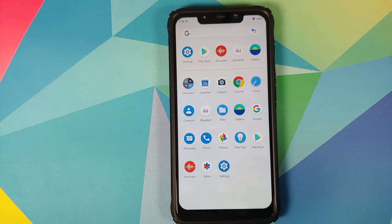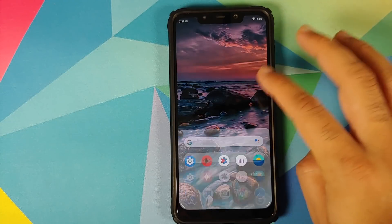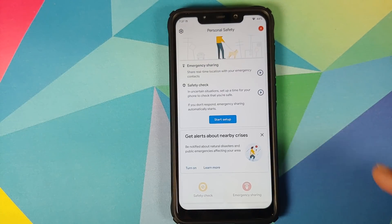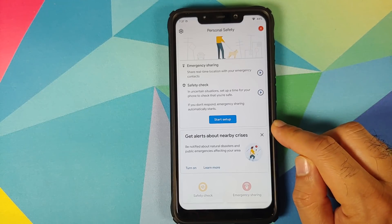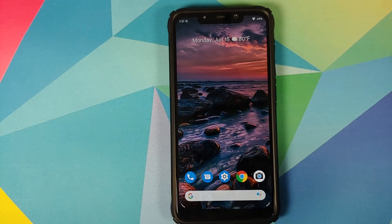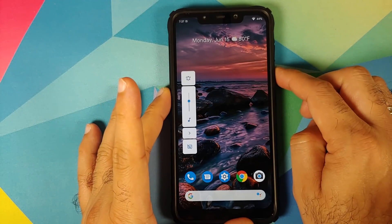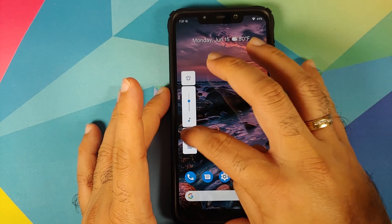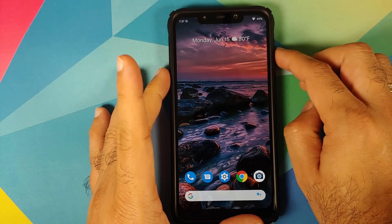You also have the equalizer application from OnePlus, which means you should have pretty awesome music on your earphones. You also have the gallery application from OnePlus, and the messaging, contacts, and phone applications are from Google. You also have the Pixel Tips application. Because this is a mixture of Pixel Experience plus Nitrogen OS plus Oxygen OS, you do have the Google Recorder application and the Safety application, which lets you perform a safety check. You can also get nearby crisis alerts — something Google added with the June drop of Pixel features. The current build has the volume panel on the left-hand side because this is a port from OnePlus 6.